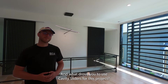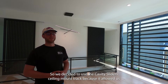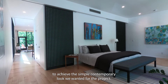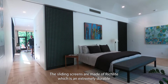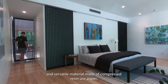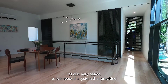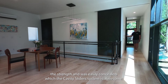And what drove you to use Cavity Sliders for this project? We decided to use the Cavity Slider ceiling mount track because it allowed us to achieve the simple contemporary look we wanted for the project. The sliding screens are made of Richlight, which is an extremely durable and versatile material made of compressed resin-infused paper. It's also very heavy, so we needed a system that provided strength and was easily concealed, which the Cavity Slider system is.